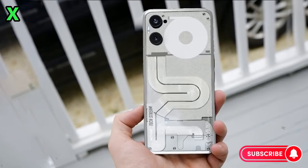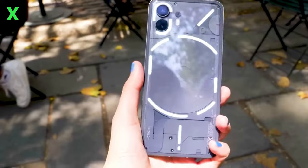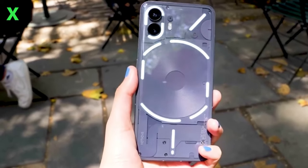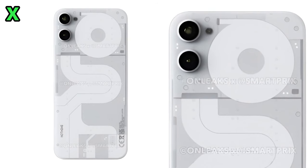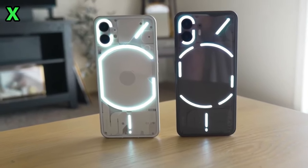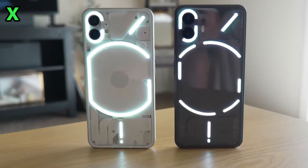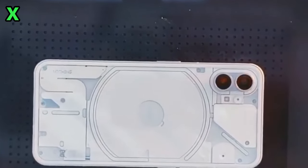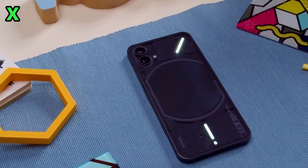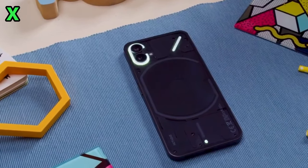Taking a look at the front of the device, the design resembles the Phone 2 with symmetrical bezels, showing Nothing's commitment to clean, simple aesthetics even in a more affordable phone. While we can't see the back due to an anti-leak case, we know from previous leaks and renders how the Phone 2a will look. It seems Nothing is slowly expanding their lineup, first releasing the mid-range Phone 1 and flagship Phone 2, and now entering the budget segment.